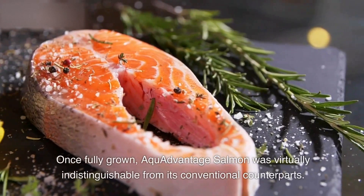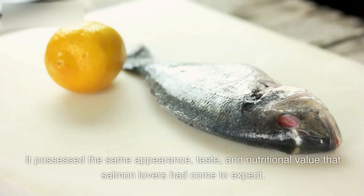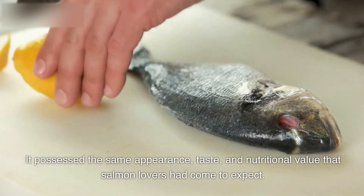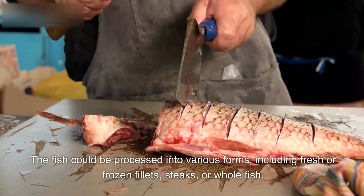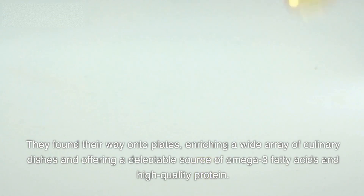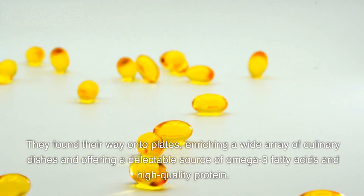Once fully grown, Aqua Advantage Salmon was virtually indistinguishable from its conventional counterparts. It possessed the same appearance, taste, and nutritional value that salmon lovers had come to expect. The fish could be processed into various forms, including fresh or frozen fillets, steaks, or whole fish. They found their way onto plates, enriching a wide array of culinary dishes and offering a delectable source of omega-3 fatty acids and high-quality protein.